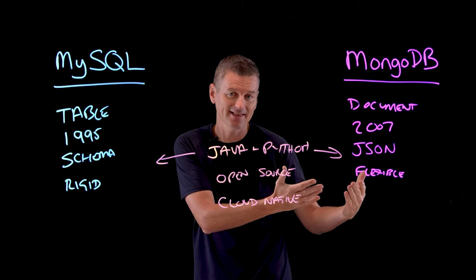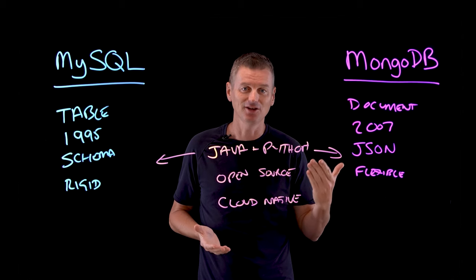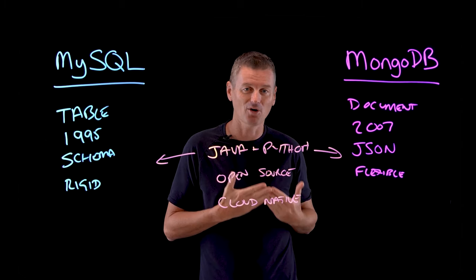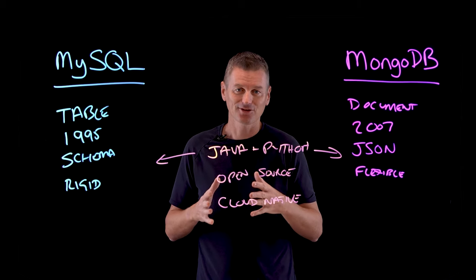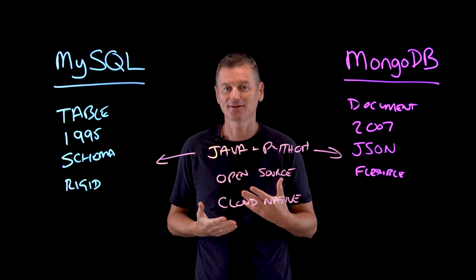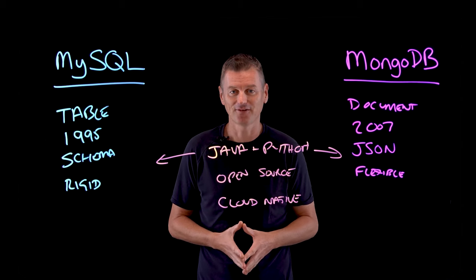MongoDB, on the other hand, is a NoSQL database founded upon documents as the unit of data for search. It employs JSON language and uses MongoDB Query Language. Additionally, MongoDB employs BSON — JSON-like documents that are binary-coded into typically smaller files — and many developers find these easier to manipulate, making data management faster.